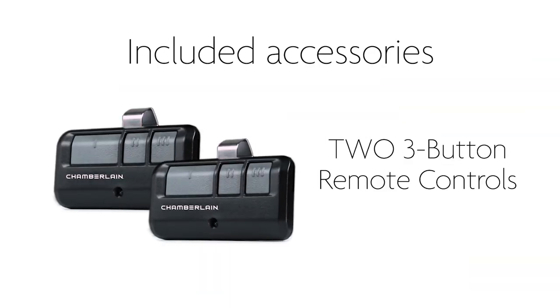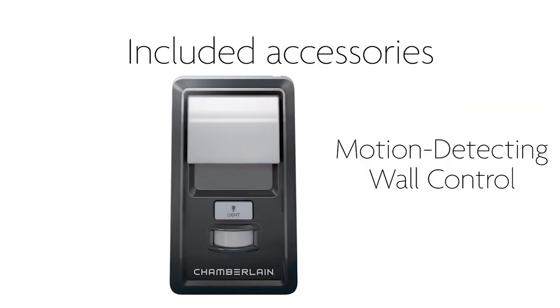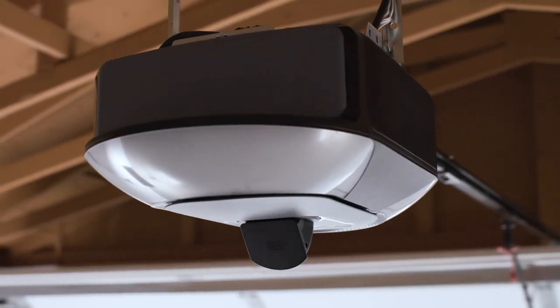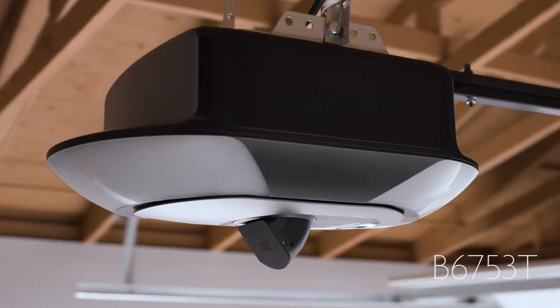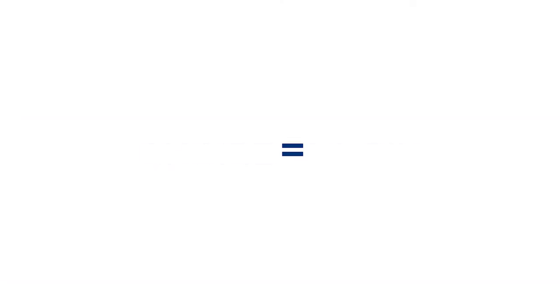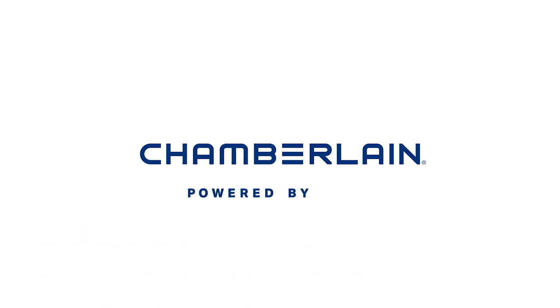The B6753T comes with convenient accessories right in the box. Make your garage work for you with the B6753T, from Chamberlain, powered by MyQ.